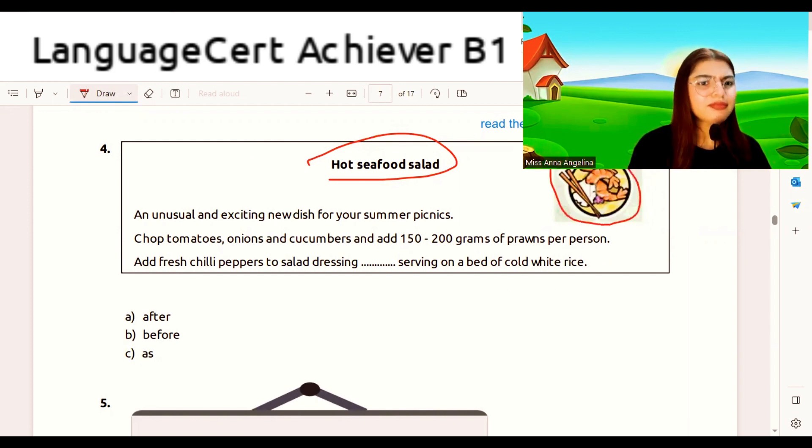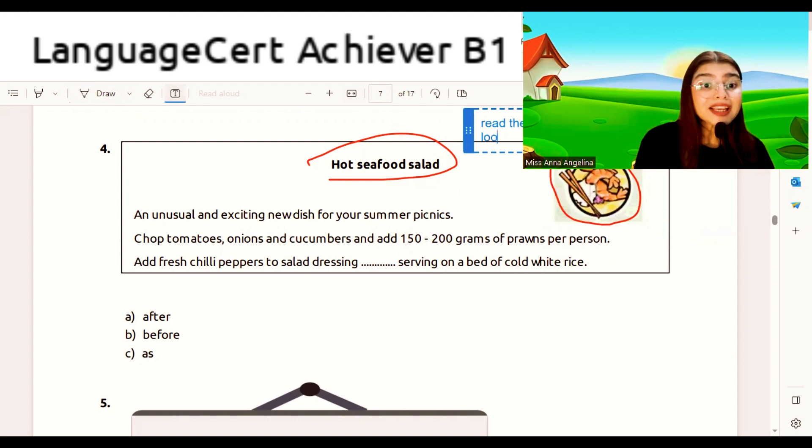Step two: look at the photo. Look at any pictures in the passage. As we can see, this is a seafood salad, and you can see some prawns, chili peppers, and also a salad dressing — and even some white rice as well.